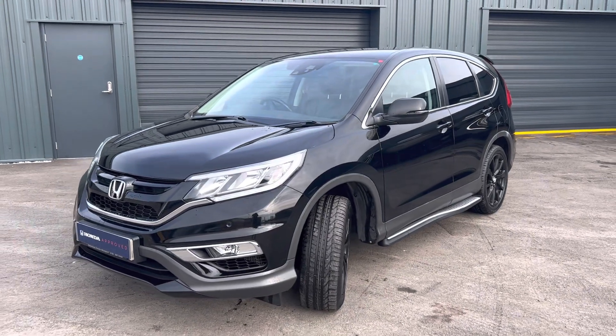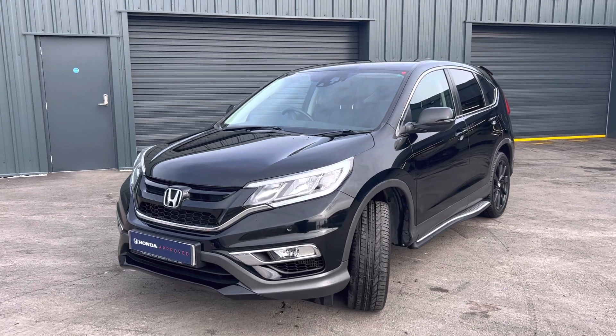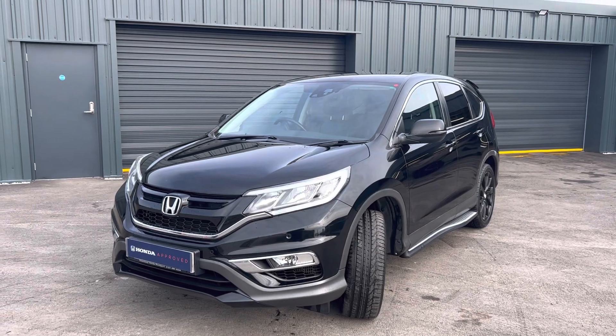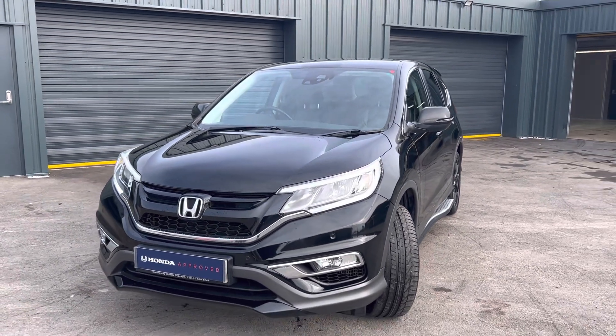Hi, Ashton here at Lancaster Honda. We are part of the Cox Motor Group team here in the Northwest of England. Today I'll be showing you this lovely CR-V, which is a Black Edition — you don't see this much on the roads. This is a 1.6 manual.